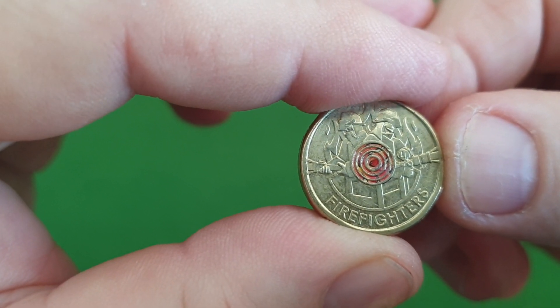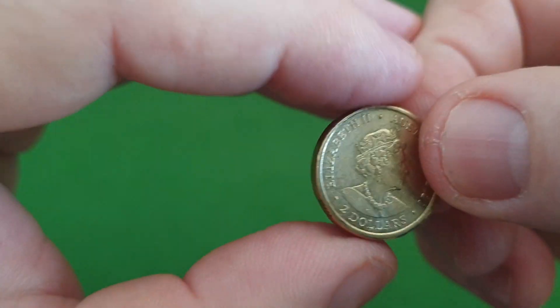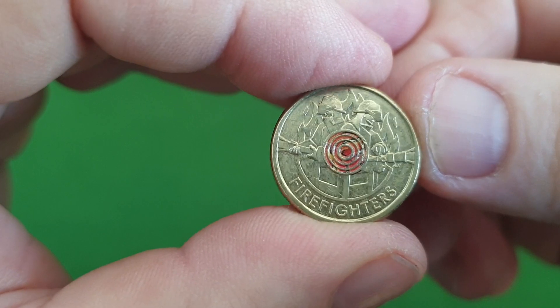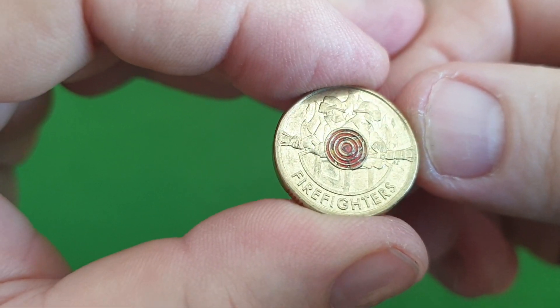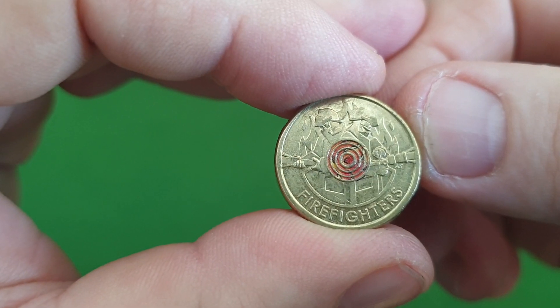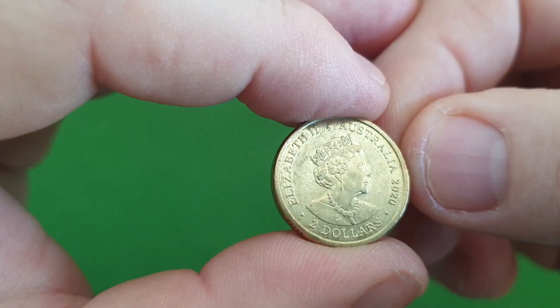Last but not least, probably the pick of the hunt — the Firefighter two dollar. I'd say a tourist brought this one through because we do not get firefighters here in Queensland; they're more of a West Australia or southern state type coin. So hopefully that means a tourist dropped that off. That's the pick of my hunt for me.